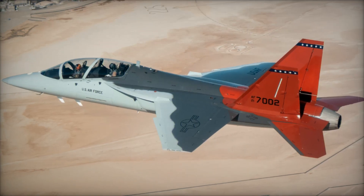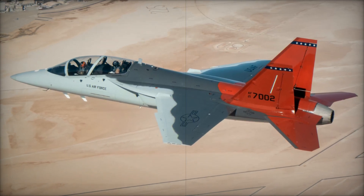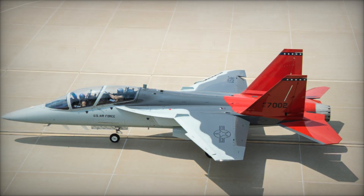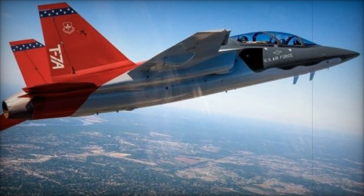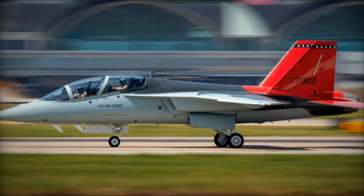The T-7A is powered by a single General Electric F-404 engine, delivering outstanding maneuverability and performance, ideal for a wide range of training scenarios. Its modern glass cockpit, digital fly-by-wire controls, and avionics mirror those found in frontline fighter jets, providing pilots with a realistic, immersive training experience.